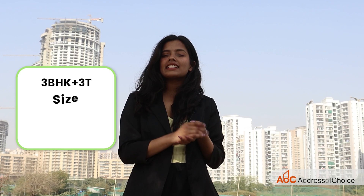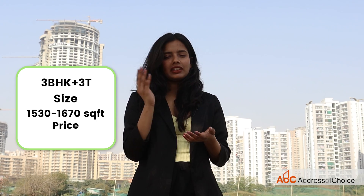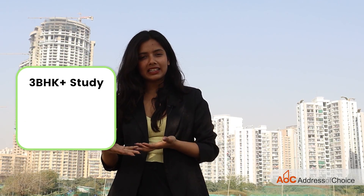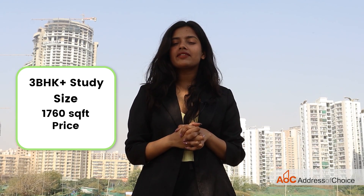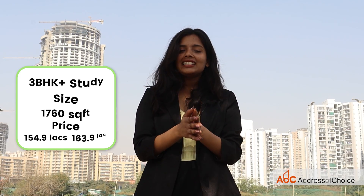The three BHK plus three toilets is priced from 1 crore 19 lakh 90 thousand to 1 crore 35 lakh 90 thousand. Finally, the last option is a three BHK plus study, built over 1,760 square feet, priced from 1 crore 54 lakh 90 thousand to 1 crore 63 lakh 90 thousand. And with that the video is over.